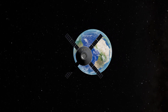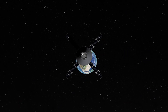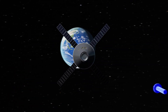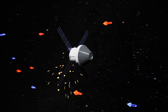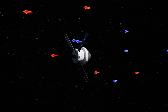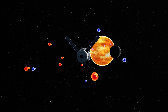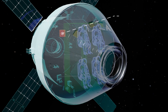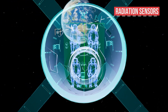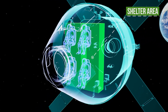Plotting the right course isn't the only challenge. In deep space, there's no protective magnetic field like Earth's, and radiation becomes a serious threat to astronaut health. Solar flares and cosmic rays bombard the spacecraft like an invisible rain of tiny arrows, capable of causing real harm to the human body. Although Orion is shielded against space radiation and onboard sensors constantly monitor radiation levels, the spacecraft is equipped with a shelter area where the crew can take refuge during solar storms.